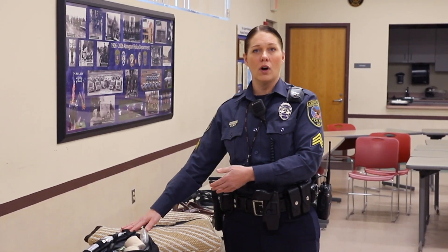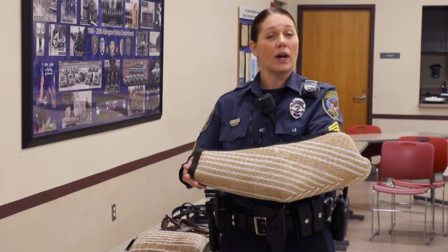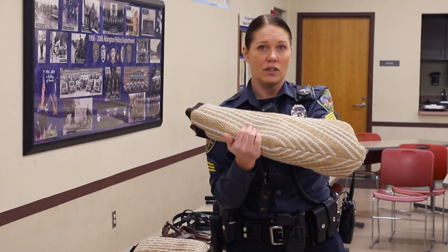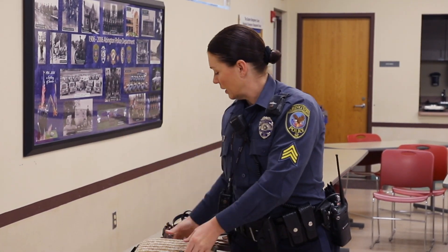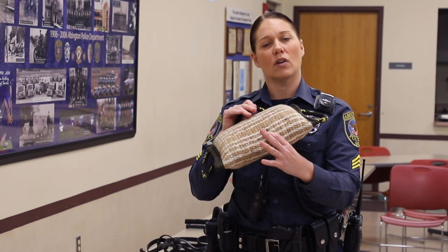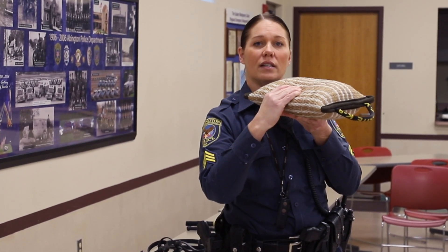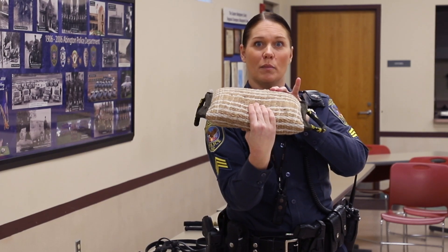Next we have what we call an apprehension sleeve. This is worn by our decoys to keep them safe when we are practicing and training criminal apprehension for our K-9. It also serves another function — it helps keep the dog's teeth safe as they sink into it, and protects the decoy from the K-9's bite. We also have the apprehension pillow, which is designed to help develop the K-9's grip so that when the K-9 bites, it is complete and sunken in, keeping the K-9 safe and allowing bite development to occur.